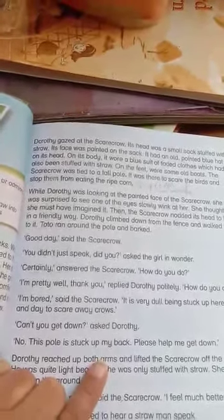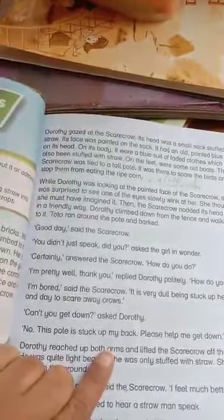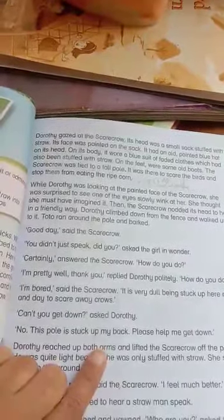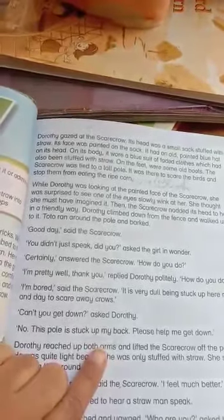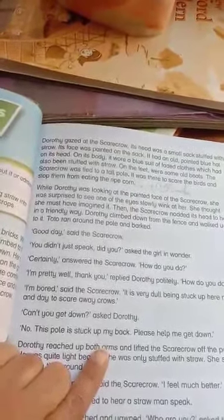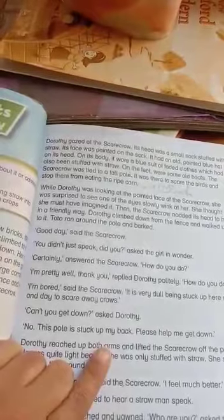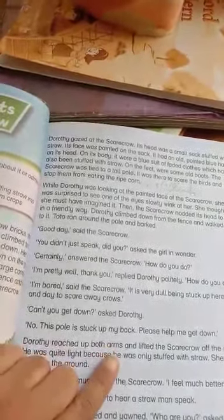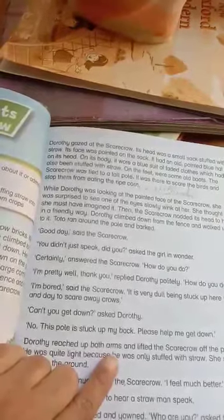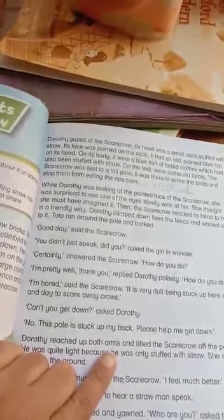Drothay gazed at the scarecrow. Its head was a small sack stuffed with straw, and its face was painted on the sack. It had an old painted blue hat on its head. On its body it wore a blue suit of faded clothes, also stuffed with straw. On its feet were some old boots. The scarecrow was tied to a tall pole; it was there to scare the birds and stop them from eating the ripe corn.